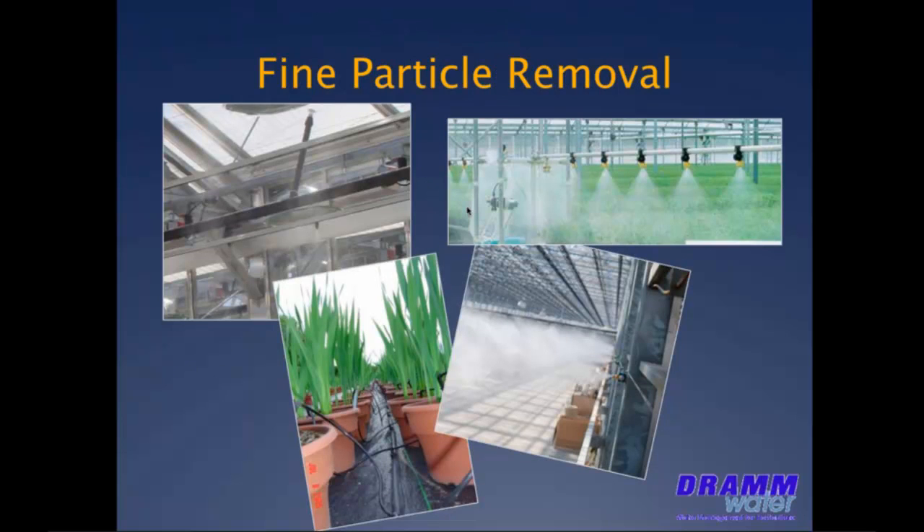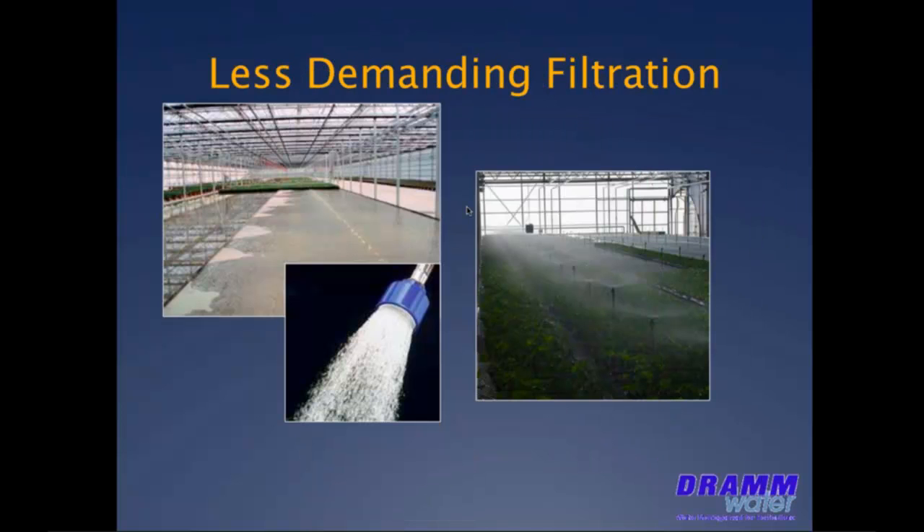In filter selection, we've traditionally started with the orifice size and perhaps the source of the water for our irrigation equipment — what I call component-centric design. Fine particle removal for fog, drippers, misting, and so on. And coarser filtration for hand-watering, sprinklers, flood floors — less demanding filtration requirements.